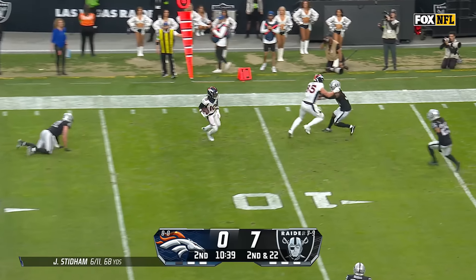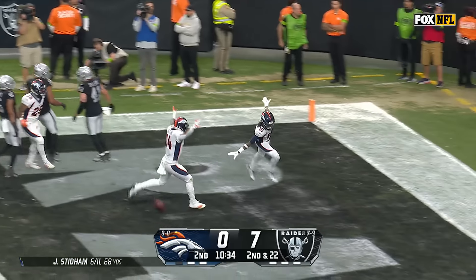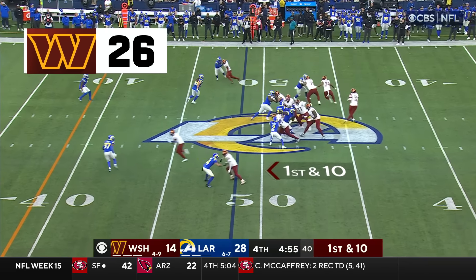Crosby darted inside that time — Jerry Judy on the run, inside the five, Judy scores! That was stupid-great man coverage. Under five minutes to play.